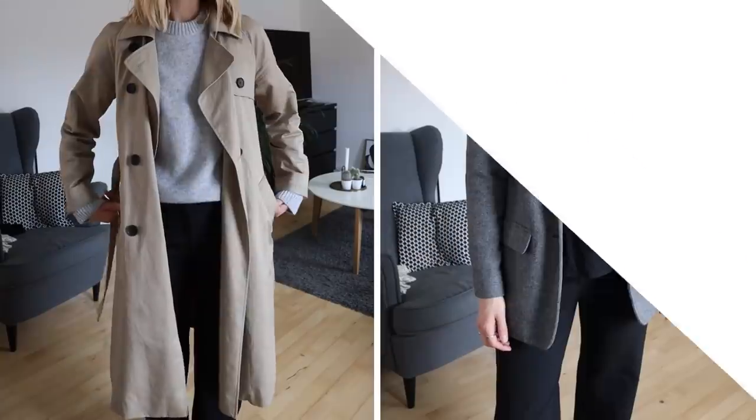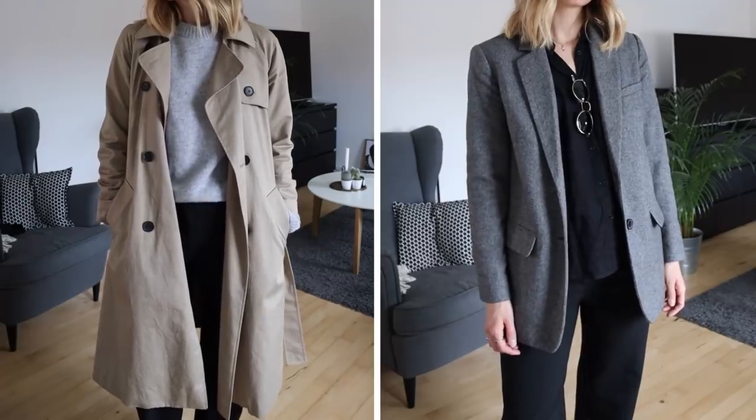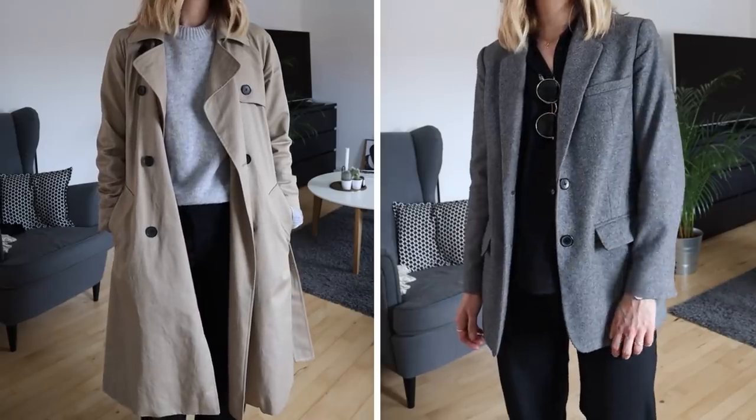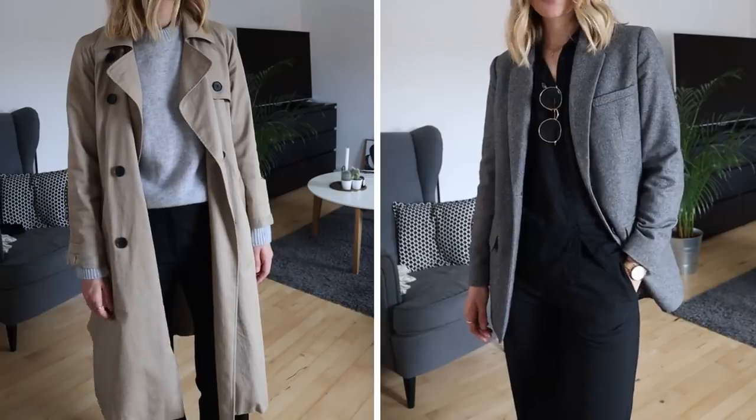So for outerwear I brought my trench coat for the evenings from Everlane, because it is a nice spring coat but it's also water repellent, which makes it a bit more practical for the unsteady Scandinavian weather. Then I brought a blazer to wear both during the days and in the evening.